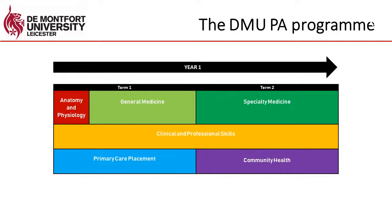In general medicine you'll cover things like cardiology, respiratory medicine, gastrointestinal medicine, and renal medicine. In the second term that module is replaced by specialty medicine, where you will look at more specialist areas such as obstetrics and gynaecology, ear, nose and throat, dermatology, and ophthalmology.